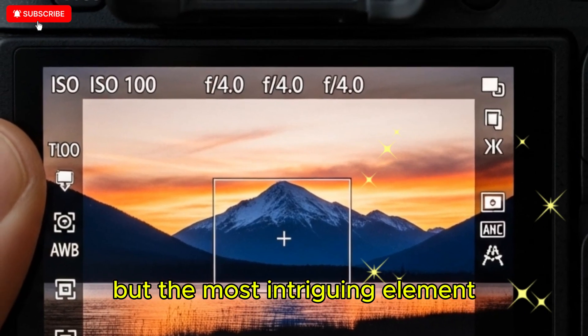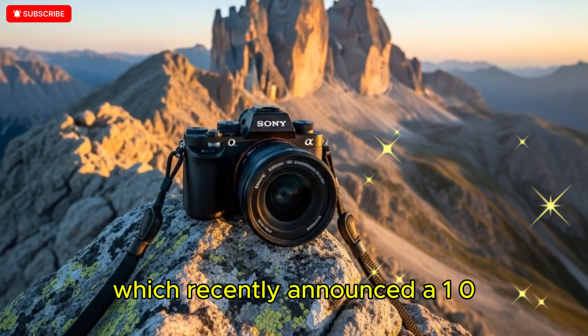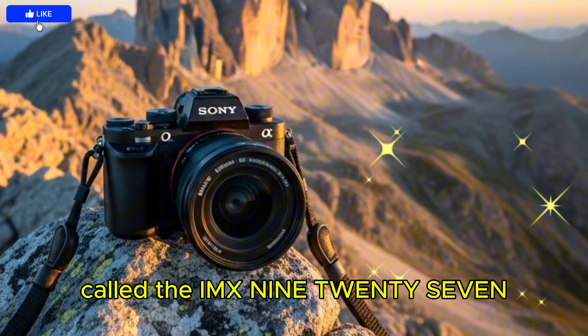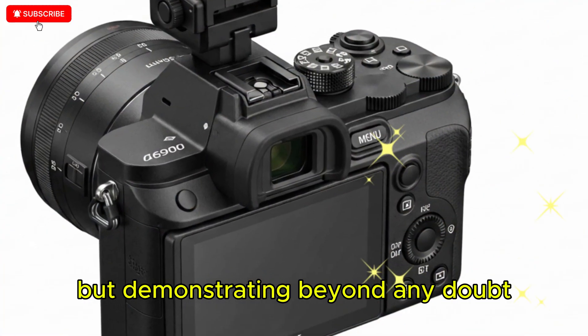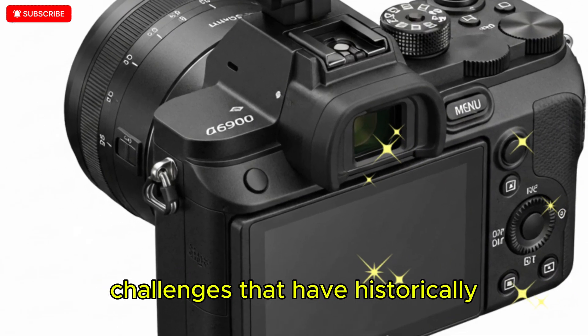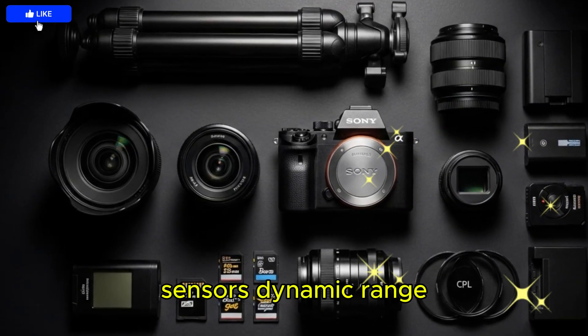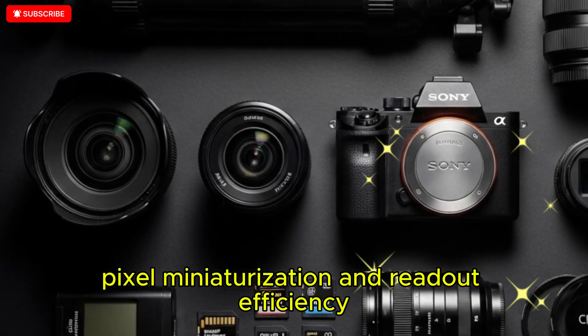But the most intriguing element lies beneath the surface, in Sony's sensor division, which recently announced a 105MP global shutter sensor called the IMX927 designed for industrial use, but demonstrating beyond any doubt that Sony has solved some of the deepest engineering challenges that have historically limited global shutter sensors: dynamic range, noise control, pixel miniaturization, and readout efficiency.